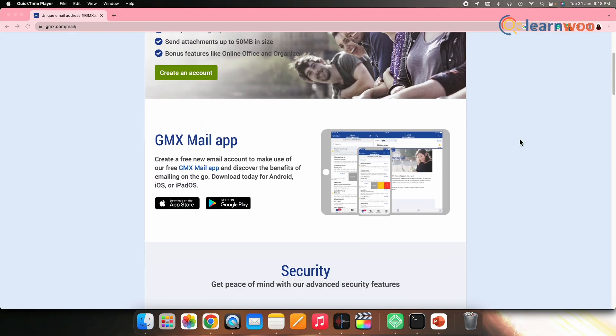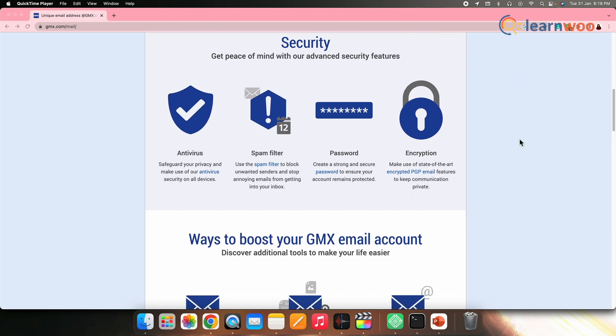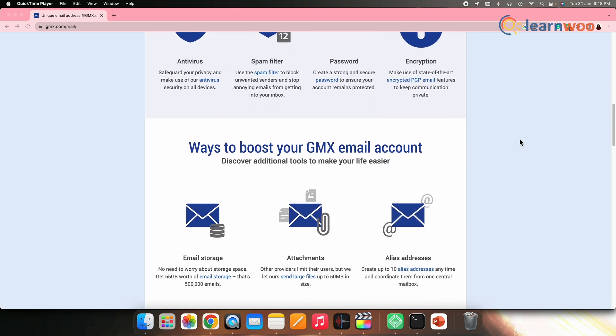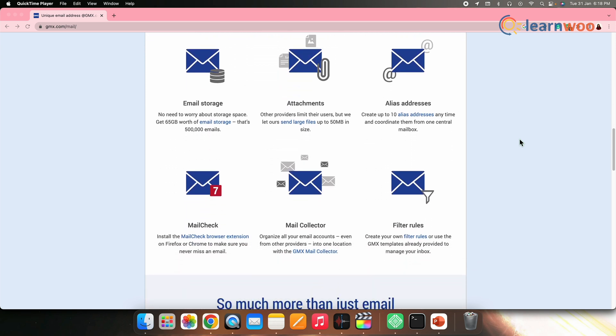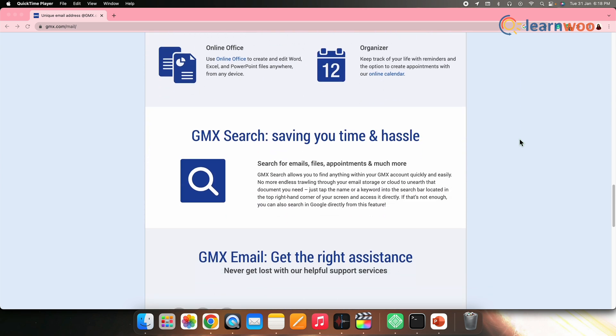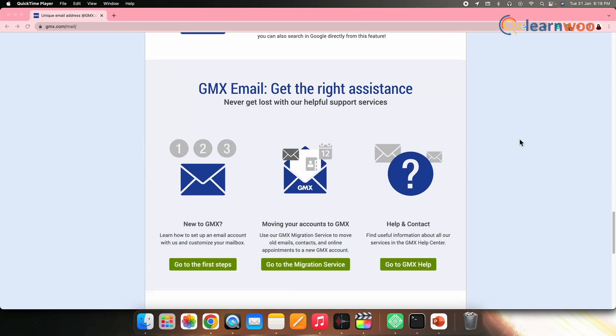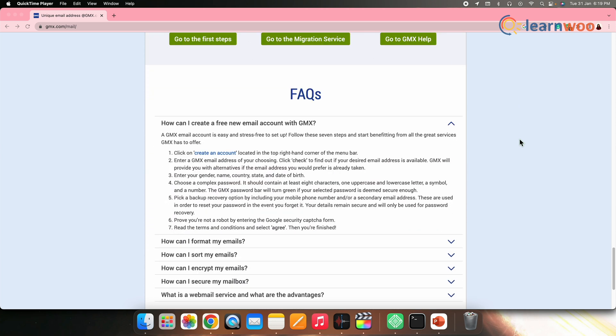Next on the list, we have GMX, also known as Global Mail Exchange. It is an email service provider that offers advertising features and is one of the free alternatives to Gmail that provides attachments up to 50MB. This Gmail alternative has drag-and-drop functionality to manage your schedule. It also contains an online address book which allows you to keep track of all your contacts. Additionally, it has strong email filter rules that will help you keep your inbox clean.